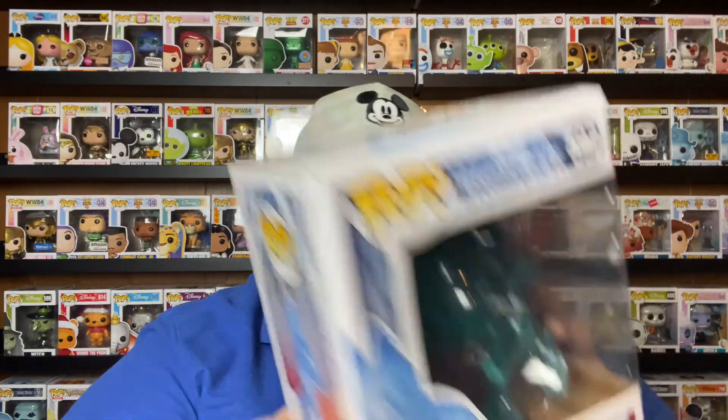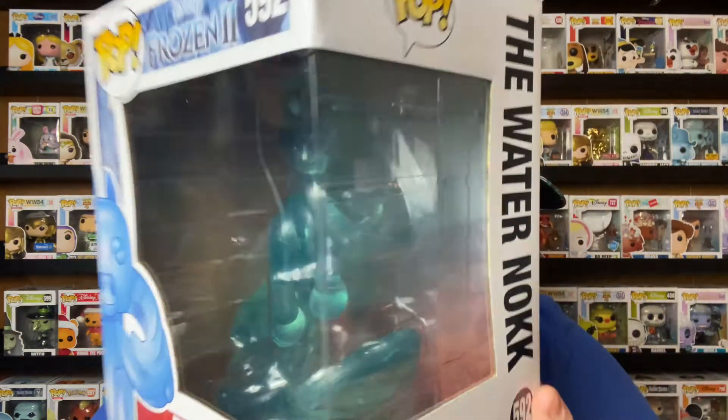Here are the big ones — the last three and the three biggest I have to show. This is the Water Nokk — he is so pretty, look at his eyes. The box is a little scratched up but I love this one. I actually got this one for ten dollars from BoxLunch.com; they had a sale and I have dollar shipping on BoxLunch, so I got him for about eleven dollars total when he was retailing for around twenty-eight dollars.